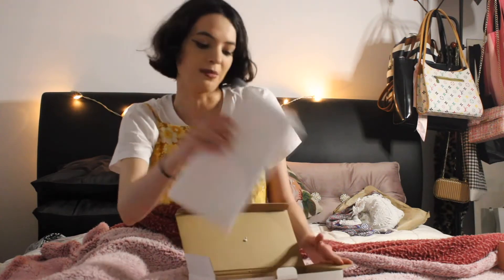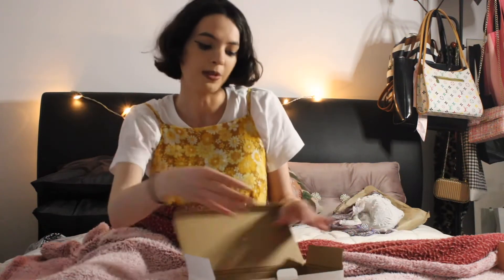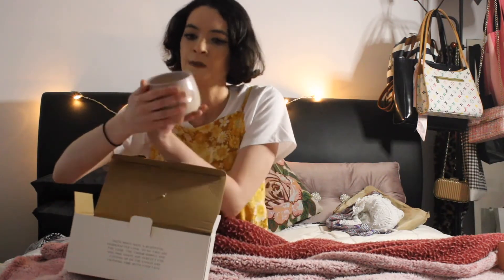I honestly haven't opened them yet because I wanted to film opening them. Oh my god, they're so beautiful! They've got some beautiful dusky colors — some purple, some pink, some brown — and it's all ceramic.